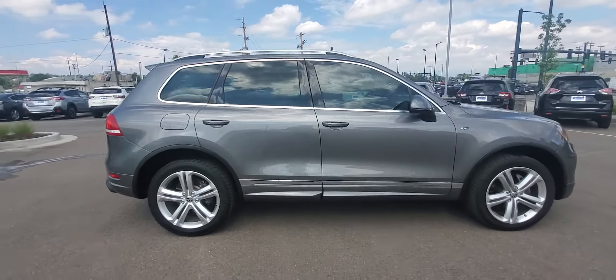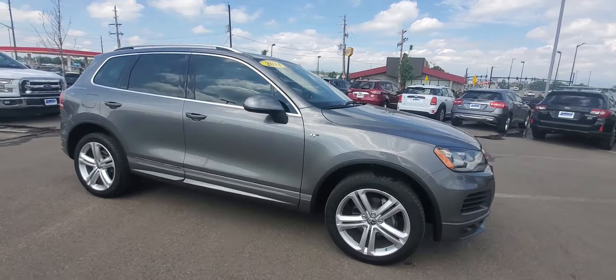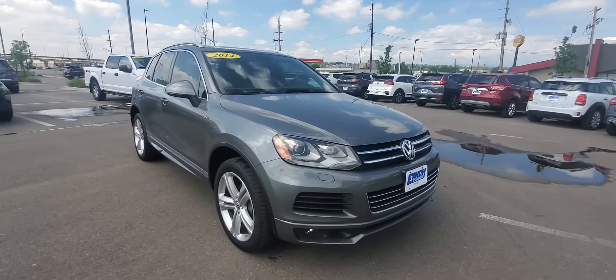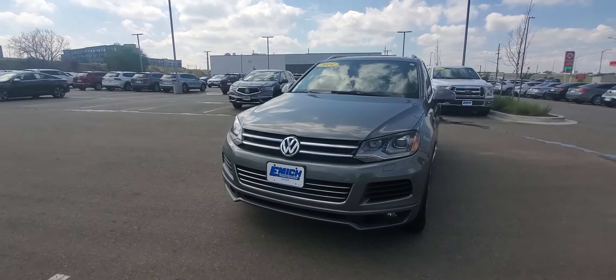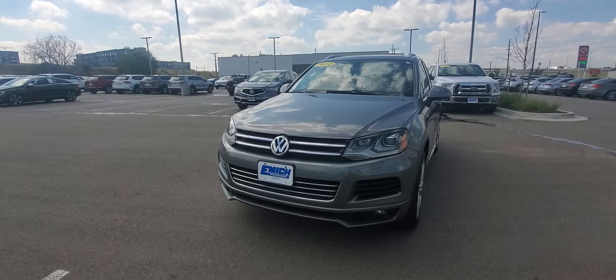All in all, the car's in great shape. I know you're not in Colorado, so I wanted to send you this video to give you an overview of seeing it without having to fly all the way out here. I hope you enjoyed this. I'll give you a call and we'll talk more. Take care.